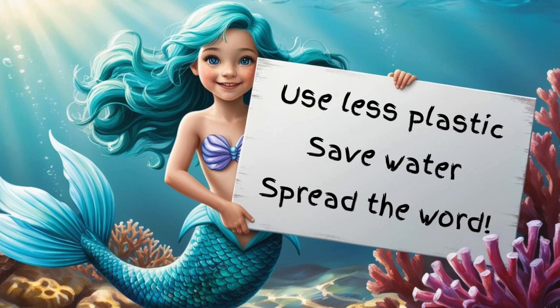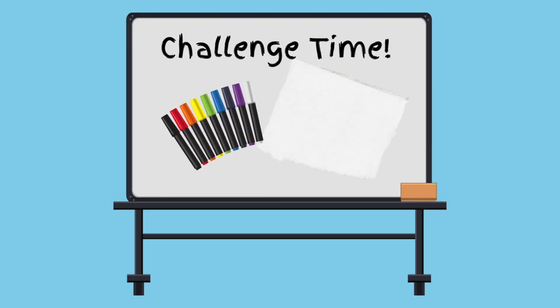And share what you know with others! Here's a fun challenge: create your own Save the Reefs poster! Use bright colors and draw your favorite sea animals! Then hang it up to inspire your family!